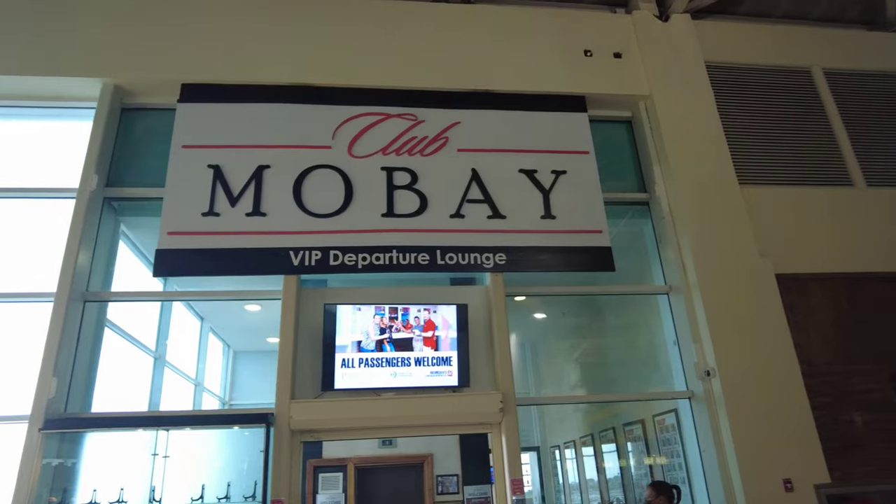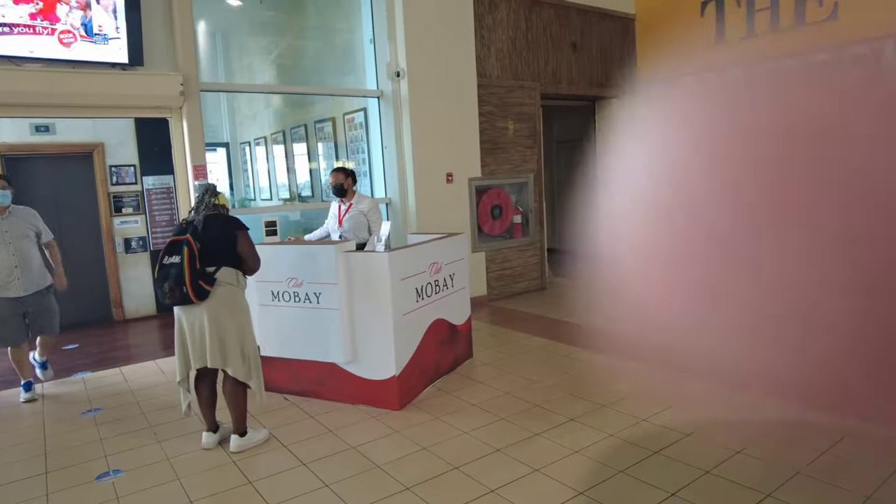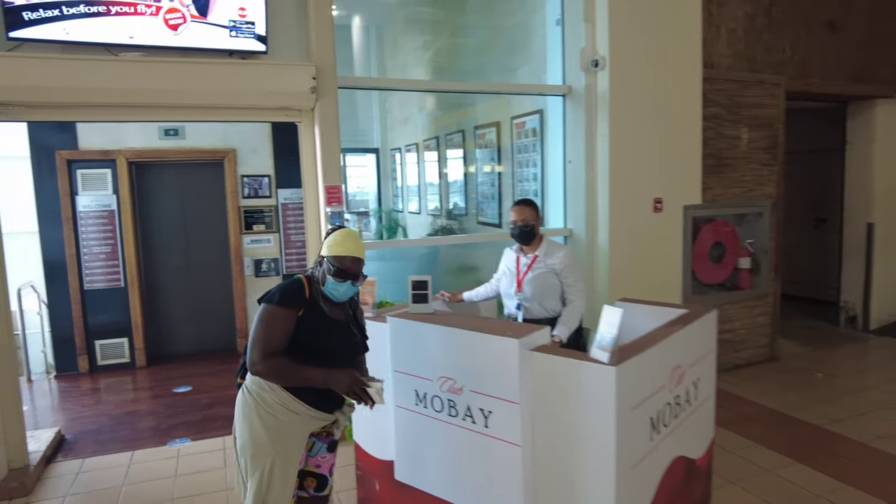Even if you don't want to take full advantage of the lounge, you can at least use it to get fast tracked through customs. What I actually did was use the departure lounge, since arrivals was already sold out. The departure lounge is less likely to sell out. Once you get your ticket at the ticket counter, there's a Club Mo Bay desk right before security — you stop there, they give you your boarding pass or ticket for Club Mo Bay, and then you walk yourself through a fast track line to go through security.